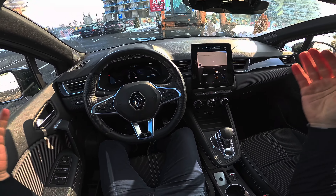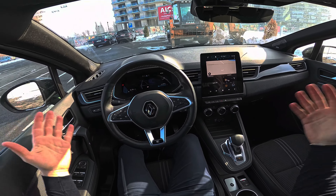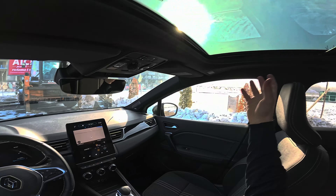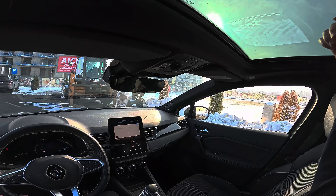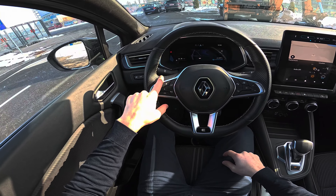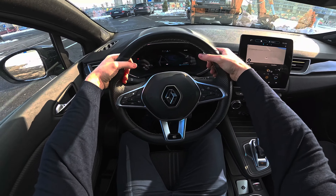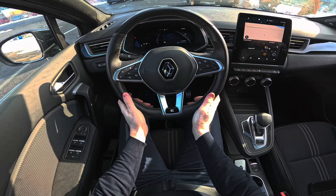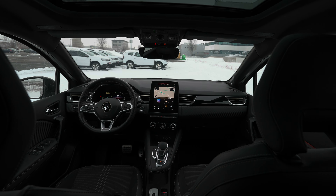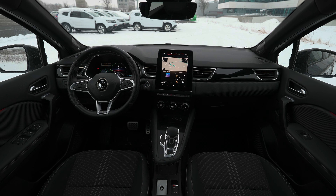The starting price for this Captur E-Tech Engineered version is 29,300 euro, and then you add extras and options — for example, the panoramic glass roof is 600 euro extra; you also pay for heated seats, heated steering wheel, and the autopilot that we will test in this video. I definitely love the steering wheel feel — it's like you're driving a very expensive car, like an Audi over 100,000 euro.